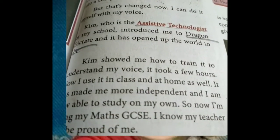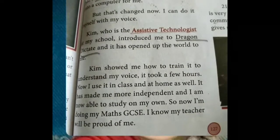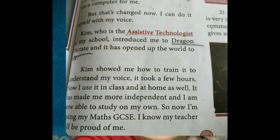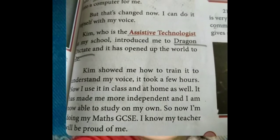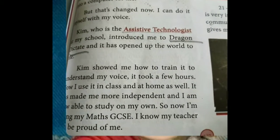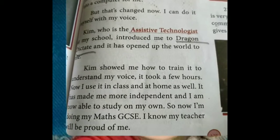Kim showed me how to train it to understand my voice. It took a few hours. First Kim made Alisha train — how to give voice and how to take a printout, how the voice is changed as a printout or wording on the screen. She taught first. It took a few hours for Alisha to understand.